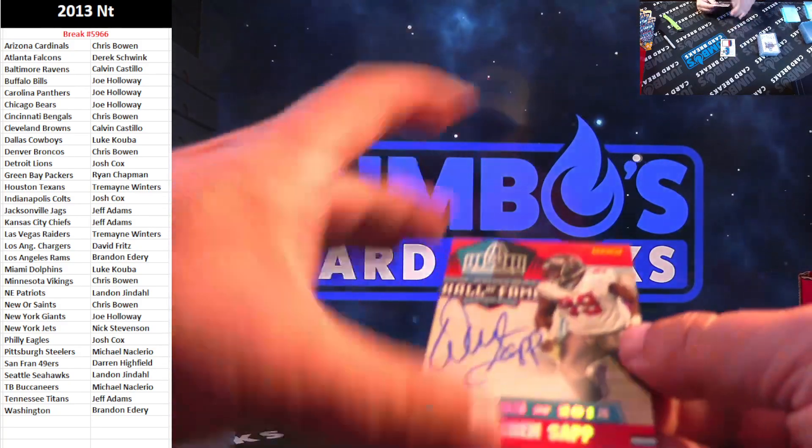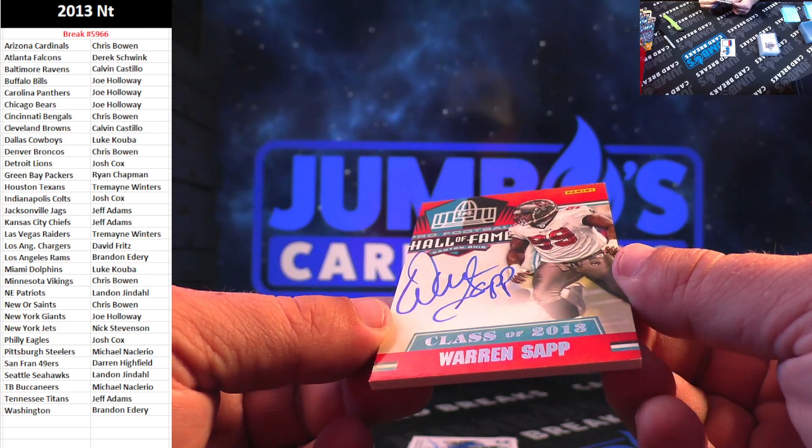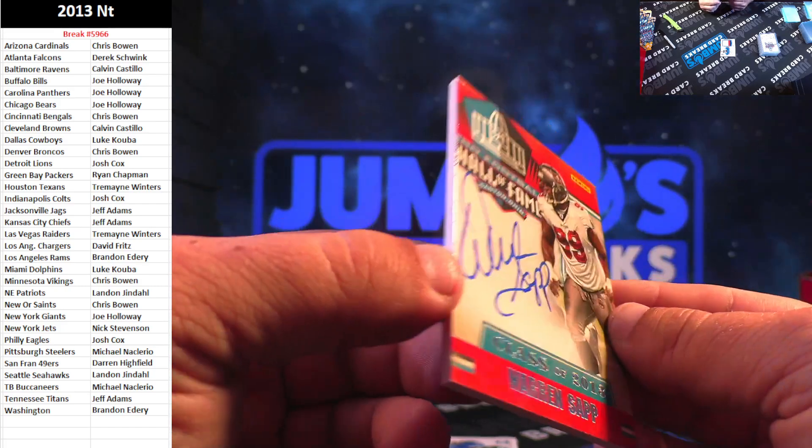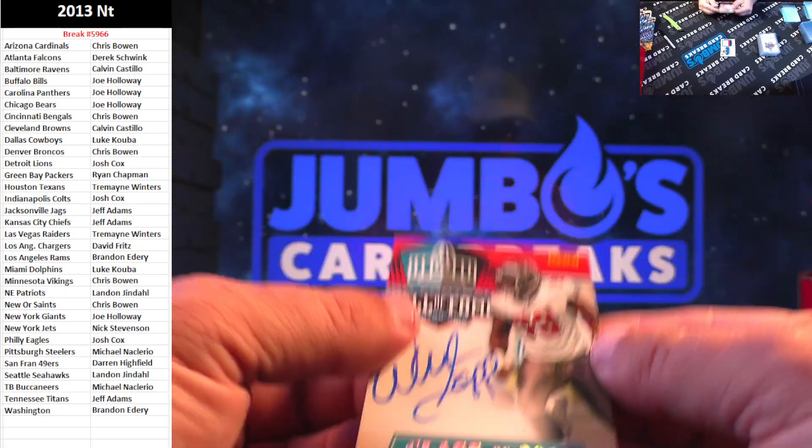Hall of Famer, on card, class of 2013, Warren Sapp. Sweet one there for the Tampa Bay Buccaneers.